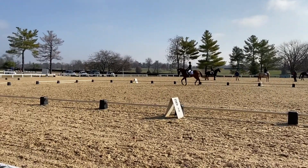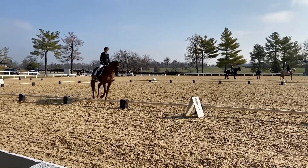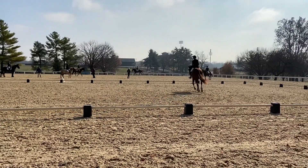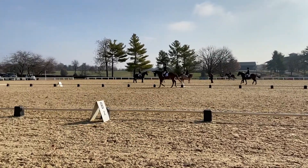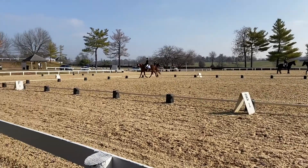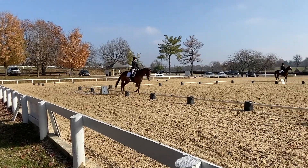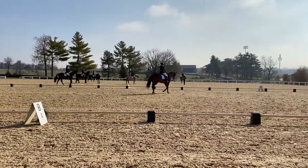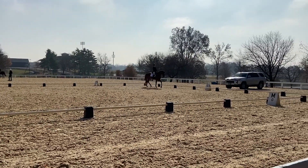I was very happy throughout this entire test. Our trot circle was a bit big on one side so I had to match it on the other — overall a little large — but he was staying in a wonderful frame. He throws his head a bit, but overall his contact has really improved. Even though his neck's a bit tense, he's staying with me, which is huge. We go across the diagonal and lengthen just a bit to get him more relaxed.